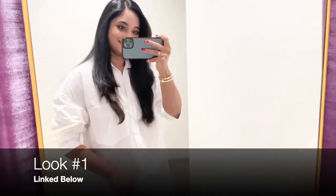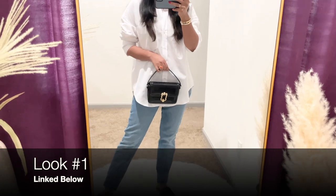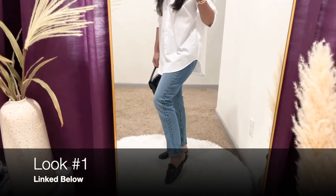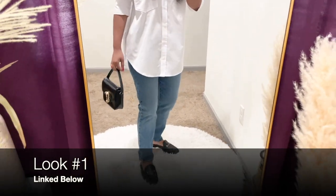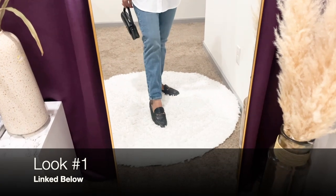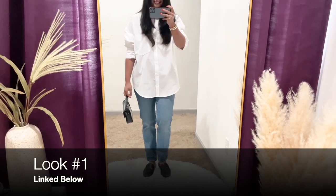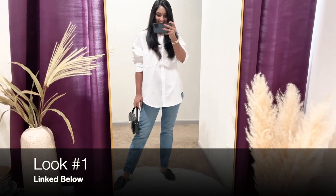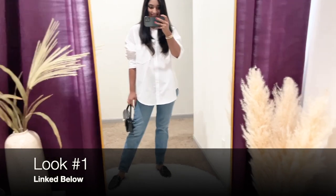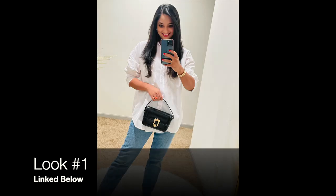I paired it with blue denim from Levi — the Wedgie Icon Fit High Waisted Straight Leg Jeans. It's a vintage-inspired, super high-waisted fit, perfect to accentuate your waist, true to size, and I love where it hits on my ankles. I'm 5'3" for reference. The mules are from Sam Edelman — a classic I highly recommend. I've owned this pair for over three years; they go with dressy, casual, comfy, and travel outfits. The top handle bag is from Zara. I'll link similar options in the description box below.